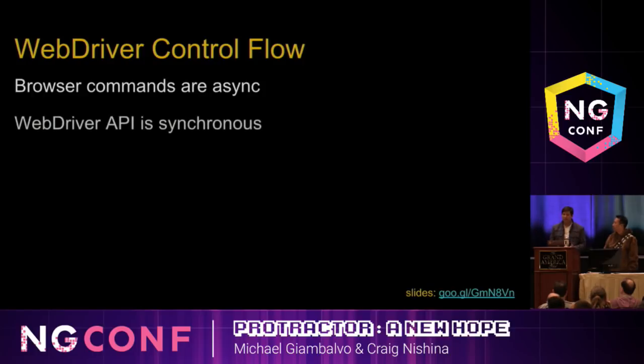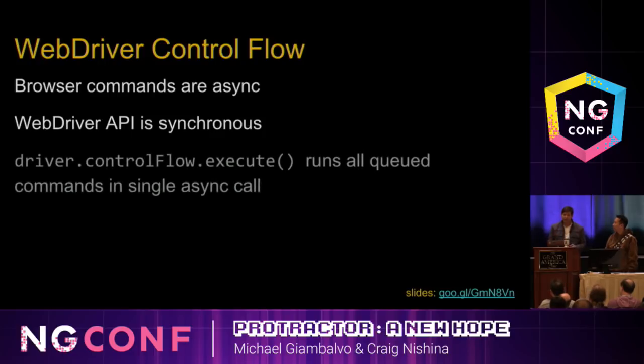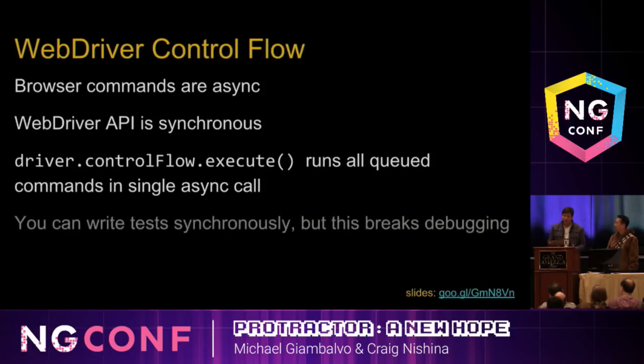It used to be the case that writing a big chain of asynchronous actions was very difficult in JavaScript. So the Selenium WebDriver JS people came up with a clever idea — they made their APIs synchronous. Instead of sending commands immediately, every browser command gets queued up in something called the control flow that runs later. Then in a single async call, all the queued-up commands run. This makes tests easier to read and write, but it breaks debugging — and we're going to show you how that happens.